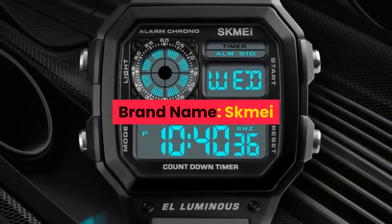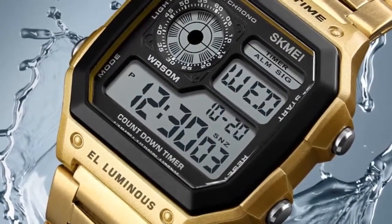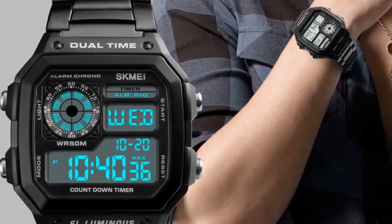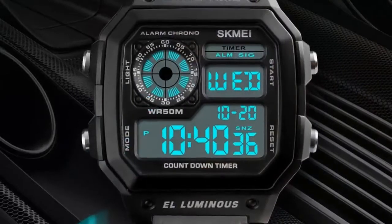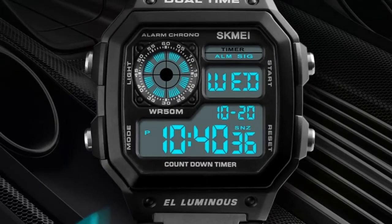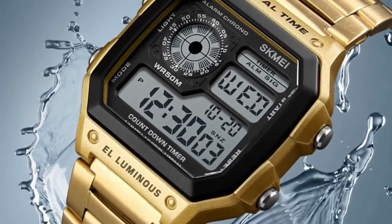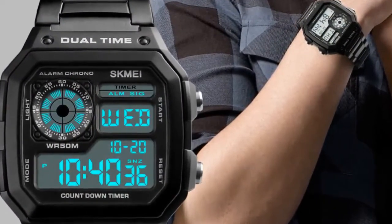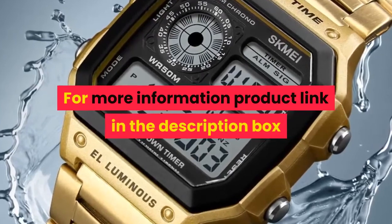Number 2. Brand name: Skamay. Gender: Men. Style: Fashion, Casual, Business. Colors: Gold, Rose gold, Silver, Black. Case material: ABS. Band material: Stainless steel. Buckle type: Bracelet clasp. Watch dial: Square. Dial diameter: 43 mm. Case thickness: 13 mm. Band width: 18 mm. Wristband length: Adjustable. Weight: approximately 85 grams. Water resistance depth: 5 ATM. Functions: Countdown, water resistant, chronograph, alarm clock, 12/24 hour clock, light, date. For more information, product link in the description box.